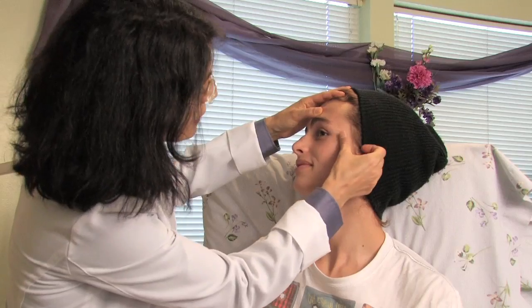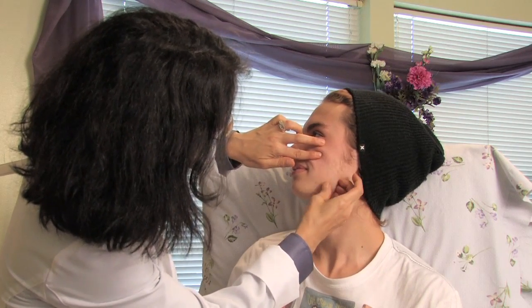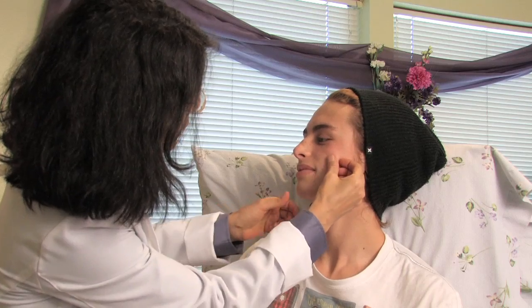But sometimes people get deeper pimples, and they try to squeeze it out, and it ends up creating more inflammation under the skin, and that leads to more acne scarring.